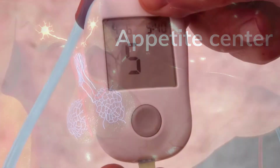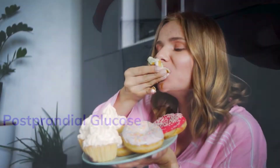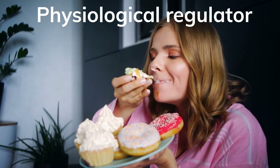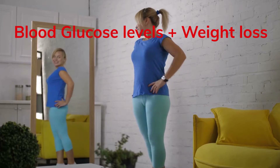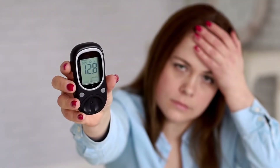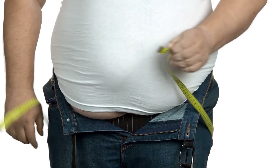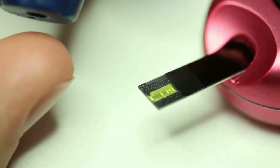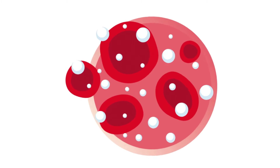In this way, GLP-1 limits postprandial glucose excursions and acts as a physiological regulator of appetite and food intake, leading to normalization of blood glucose levels and a positive effect on weight loss. Decreased secretion of GLP-1 hormones may contribute to high blood sugar levels and obesity, while excessive secretion of GLP-1 may be responsible for postprandial hypoglycemia.